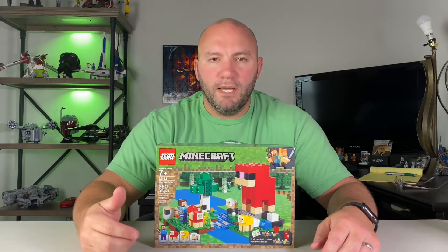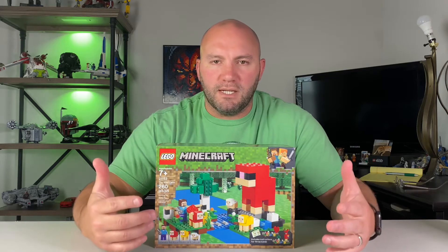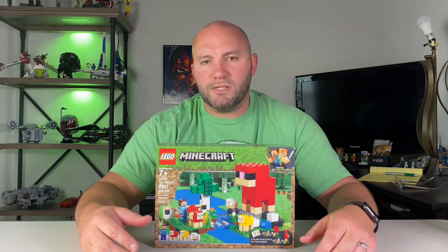The first set is the Wool Farm, set 21153. It retails for $20 but you should be able to find it on Walmart or Amazon for $16, possibly even Target at times. I think this one will be a good set based off of some of the numbers we'll look at in a little bit.